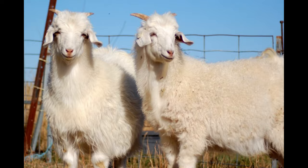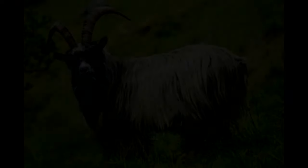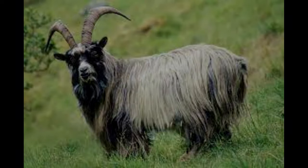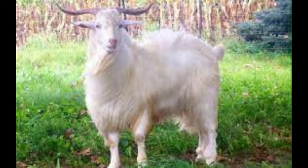The Australian Cashmere Goat is an important part of the country's agricultural industry, and the fleece is highly sought after by buyers in Europe and the United States. It is also becoming increasingly popular in Asia, where it is used to make traditional garments and products. Farmers in Australia are able to derive a good income from the sale of cashmere goats and their fibers, and the breed is becoming increasingly popular with producers around the world.